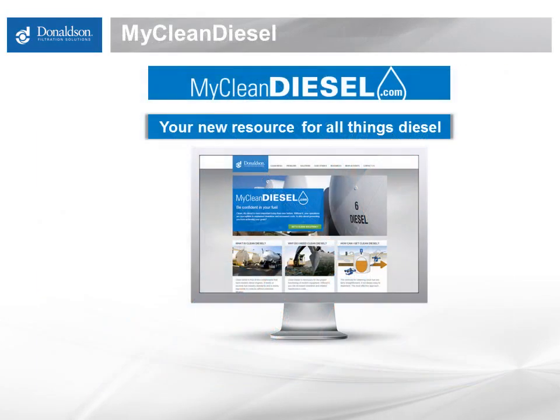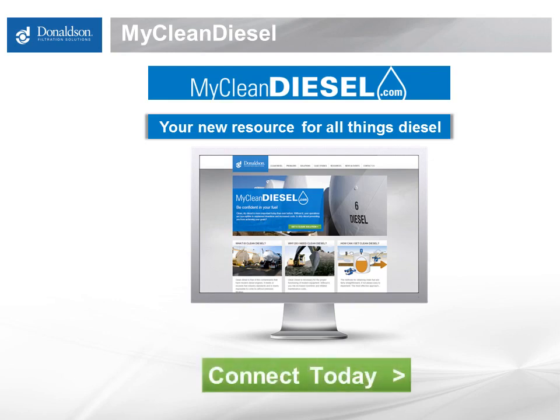That's it for this webinar. Please join us at MyCleanDiesel.com — a great source for all things diesel. This webinar will be posted there along with several others covering topics we touched on here: biodiesel and moisture, water contamination, fuel properties, best practices for mobile situations, standards, and links to resources associated with diesel fuel. Connect with us today, and thank you for your time.